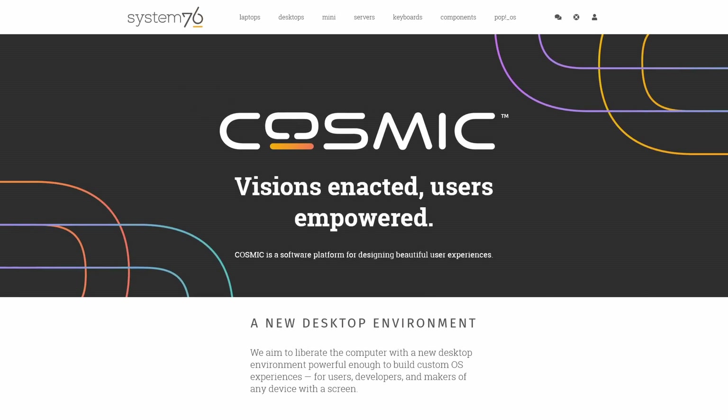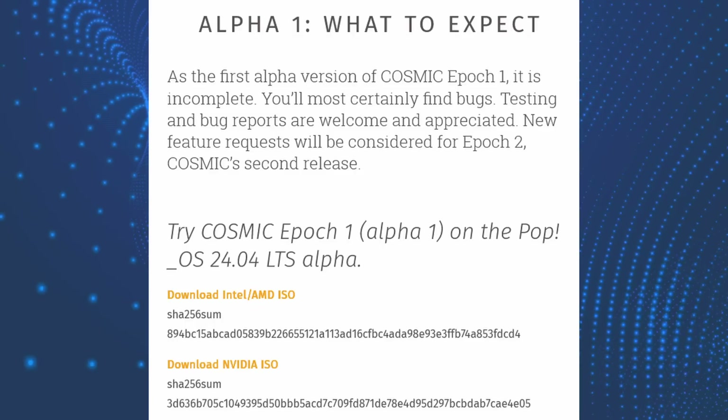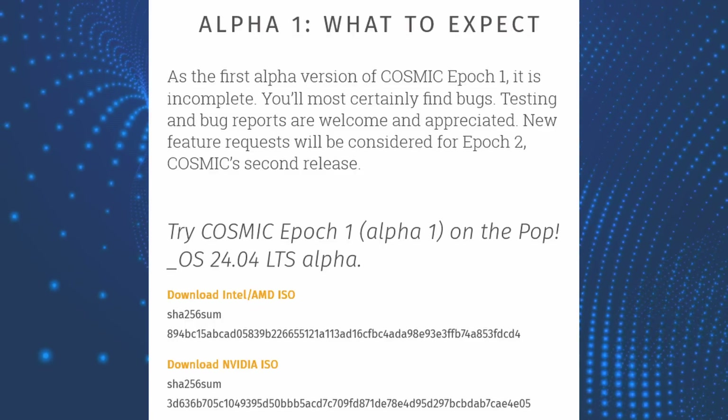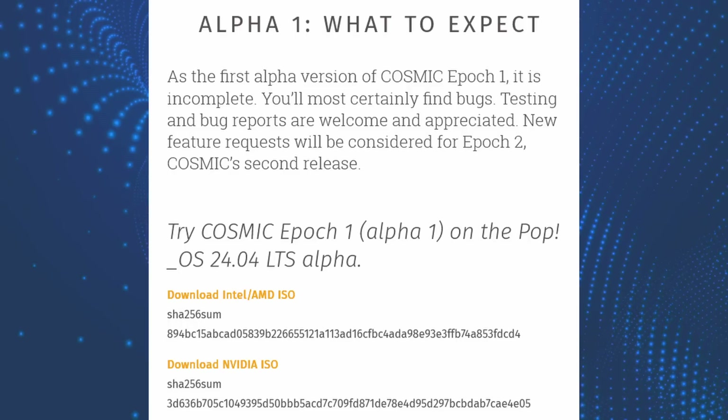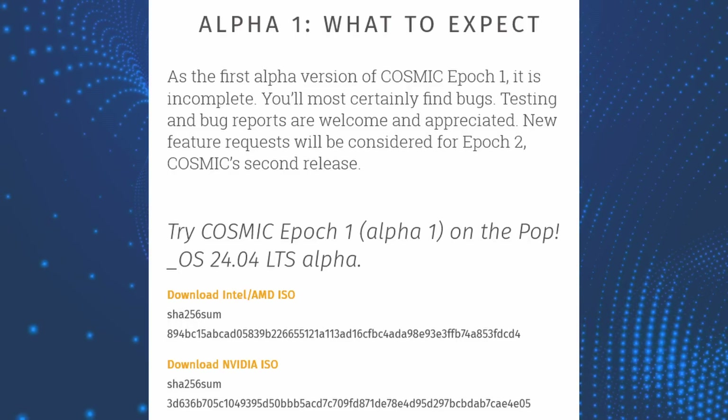The Cosmic desktop is finally here — well, sort of. It is currently released as an alpha or technical preview, and it's not ready for production use just yet. But I did try it out and I have to say, this is a very exciting desktop with a ton of potential. System76 announced this week the alpha release of Pop!OS 24.04 LTS, which comes with the alpha of the new Rust-based Cosmic desktop environment.